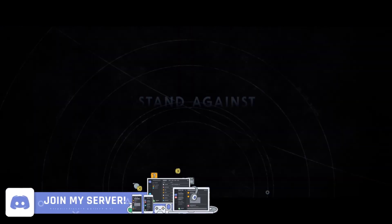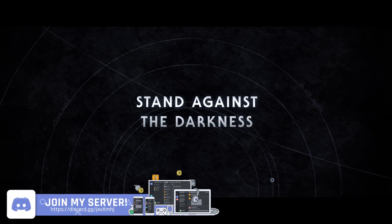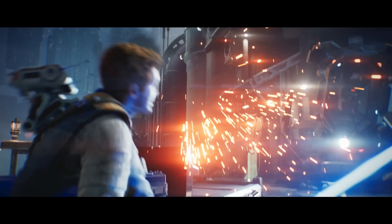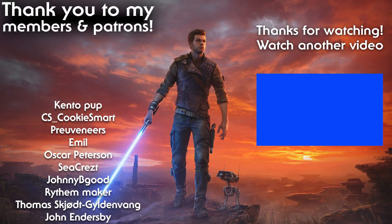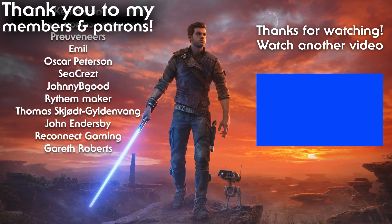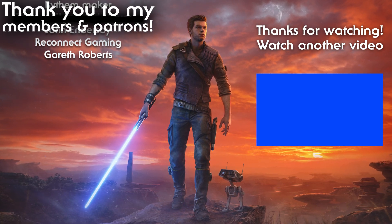If you enjoyed this video and learned something new, please do drop a like to help support the channel and subscribe so you don't miss any future news updates about Jedi Survivor. If you missed any of the previous news updates, click on the playlist on screen right now and I shall see you in my next Jedi Survivor video. Goodbye!